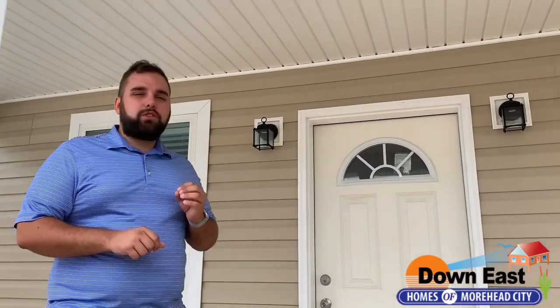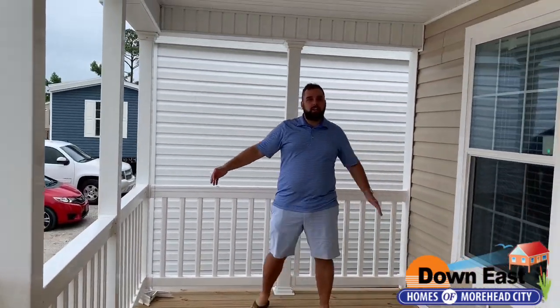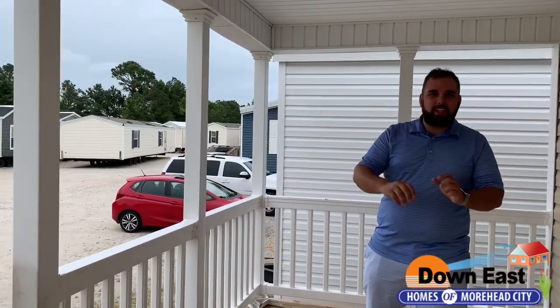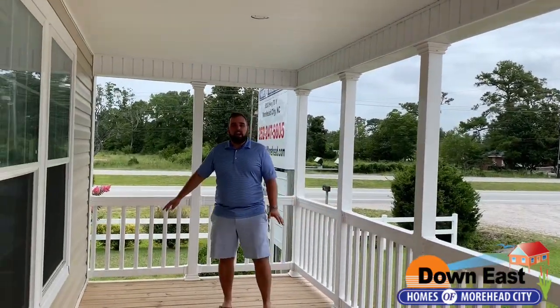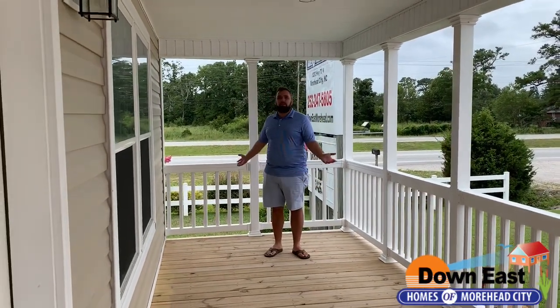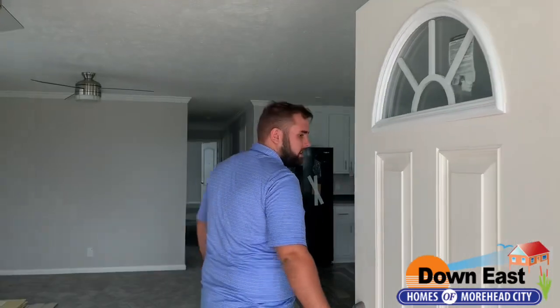We're in Morehead City today and we're going to walk through this beautiful narrow lot Cape. Starting with this gorgeous front porch — it's an eight-foot front porch, you could easily fit a whole table and chairs and rocking chairs on the other side. It runs the whole length of the front of the house. The house is probably 30 feet wide, so it's about an eight-by-thirty-foot porch. It's a beautiful narrow lot modular and the only one we have in our fleet of homes.